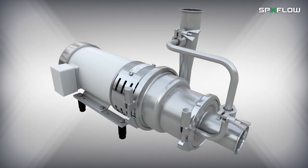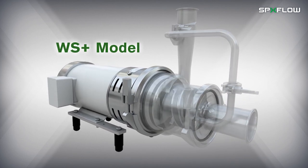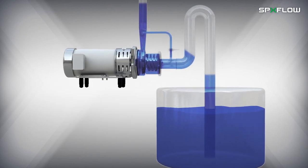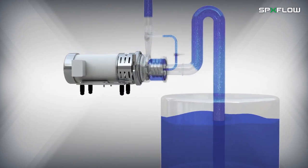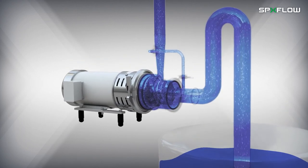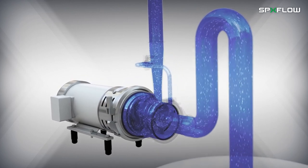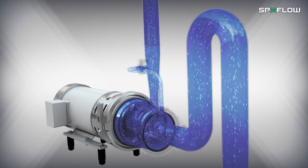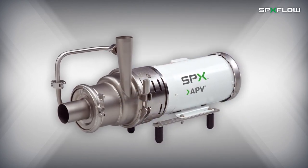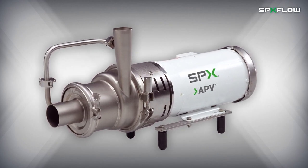In addition to an inducer option, the WPLUS can also be equipped with self-priming features with the WS Plus model. The WS Plus is designed to handle CIP return and other fluids containing entrained air and foam. The design reduces energy consumption and noise of traditional liquid ring pumps by using a high efficiency impeller that can be trimmed to match the specific duty. The pump employs a built-in eccentric air screw to form the liquid ring required for its self-priming capability.